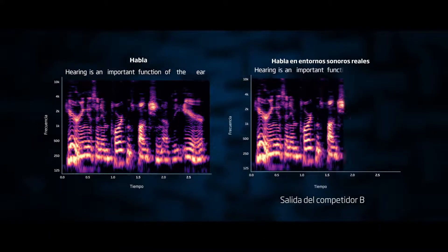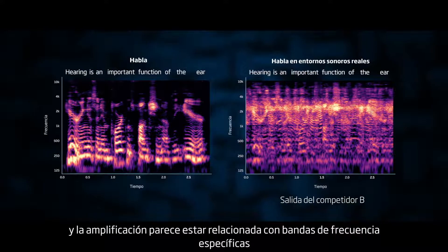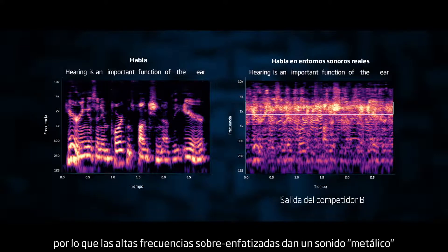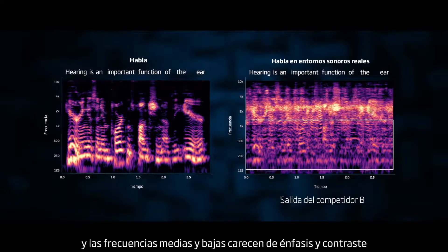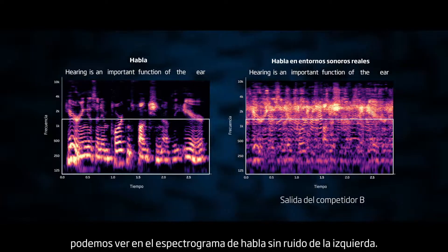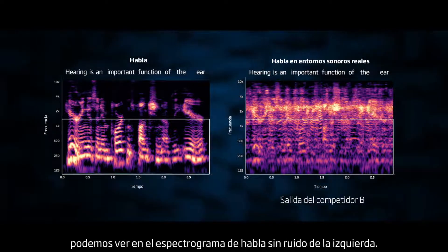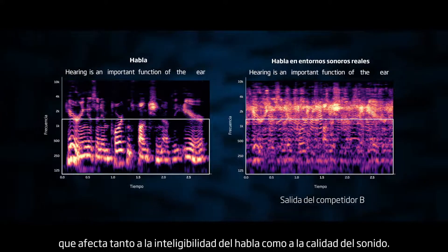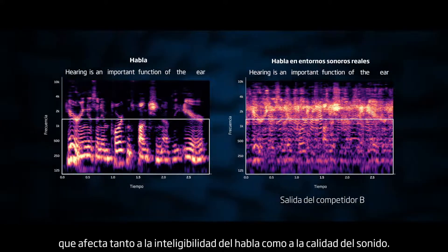Now let's look at competitor B. The speech is not clear, and the amplification seems related to specific frequency bands rather than the natural structures of speech. So the overemphasized high frequencies give a tinny sound, and the mid and low frequencies lack emphasis and contrast, even though they should be the brightest areas, as we can see on the clean speech spectrogram to the left. This shows that the natural balance has been lost, which affects both speech understanding and sound quality.